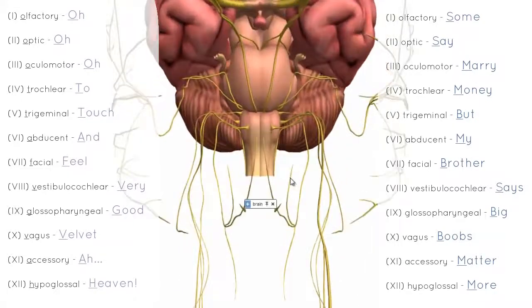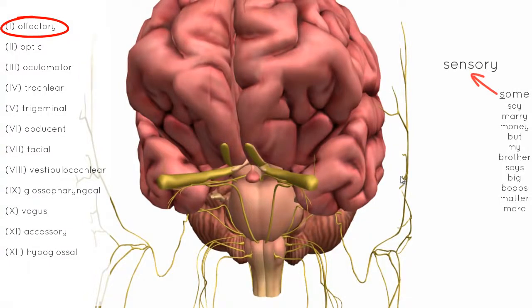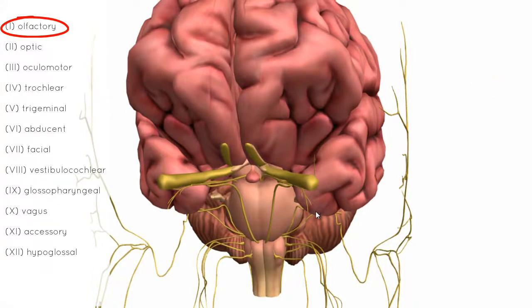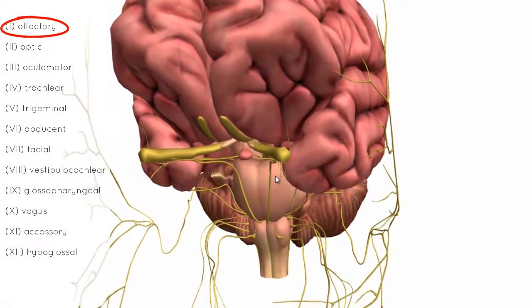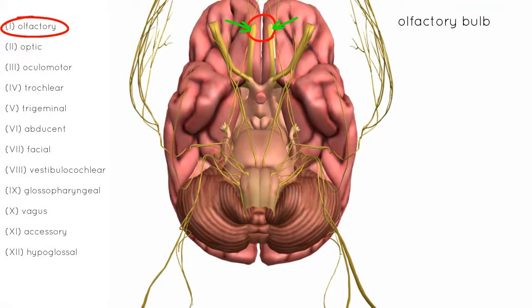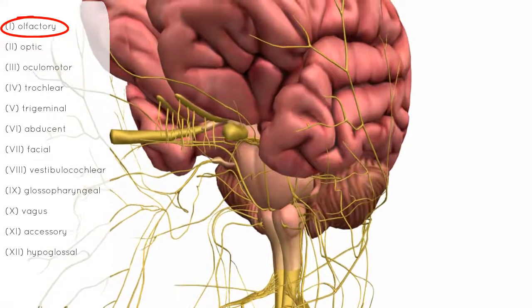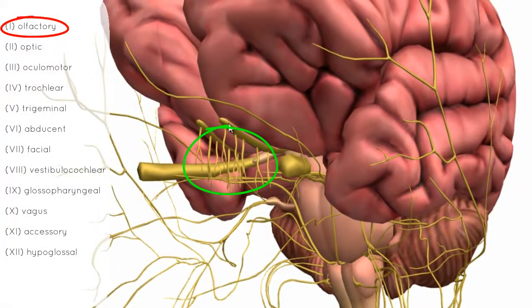Starting with cranial nerve number 1, the olfactory nerve. This nerve is responsible for olfaction — the sense of smell. There are receptors in the nasal cavity which pick up the sense of smell, and the nerves pass through the nasal cavity, up through the cribriform plate of the ethmoid bone, and synapse on the olfactory bulb. You can see this projection along the base of the brain — these little nerves coming up to synapse onto the olfactory bulb.